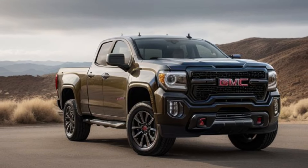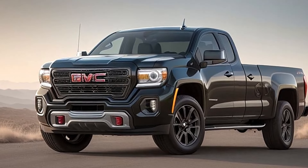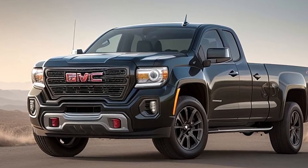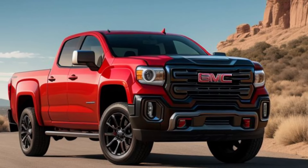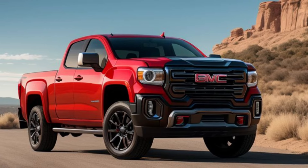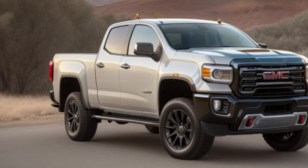Safety is a top priority in the new Canyon. Equipped with advanced driver assistance systems, collision detection, and lane-keeping assist, the 2025 Canyon provides peace of mind for you and your passengers.